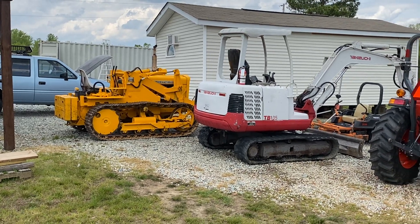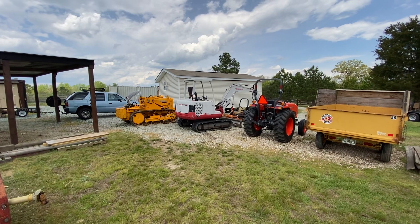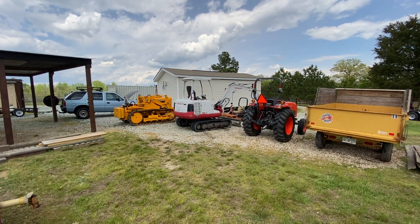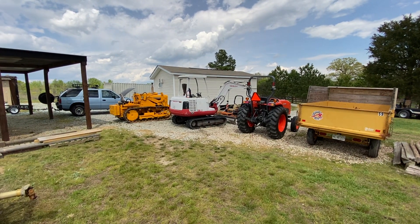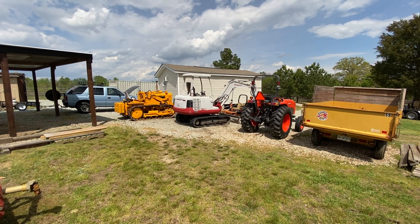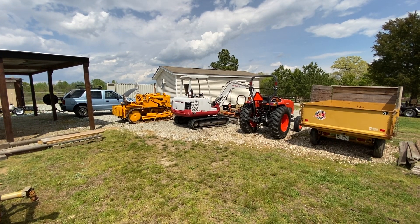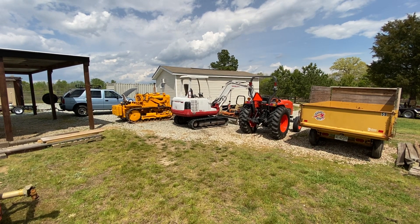All right, guys, you know what to do. This is Tom on the off-grid farm, wishing everybody well. I hope that one day they'll get a handle on this whole thing and we'll be able to get life back to normal. You know what to do — subscribe, share, like, leave those comments and I'll talk to you later. Tom out of here. Let's go. Thank you.